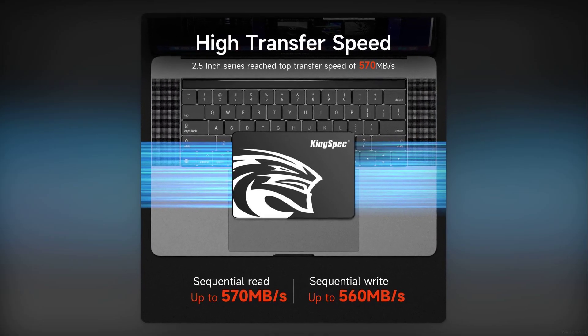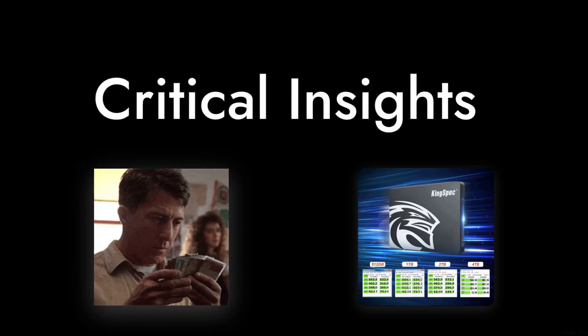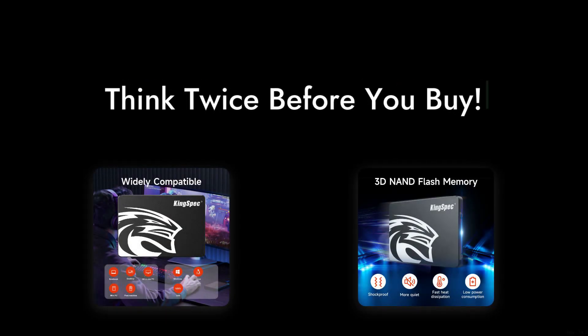Welcome to Critical Reviews. Today we're diving into the KingSpec 1TB SATA3 SSD. While it might look sleek and promising, we've got some critical insights that might make you think twice before hitting that buy button. Let's get started.